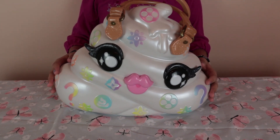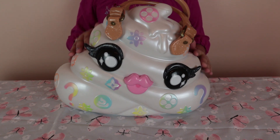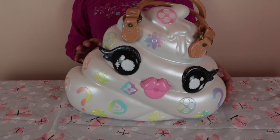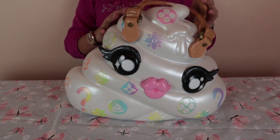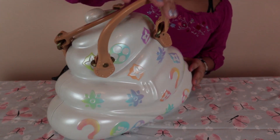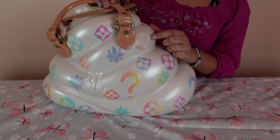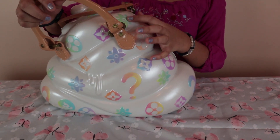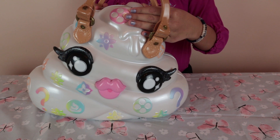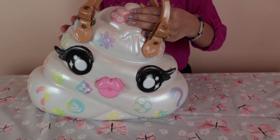Hey guys, welcome to my channel! Today we're going to be opening the Poopsie Paton bag and I don't know what's inside of it. You guys want to check it out? Look at all the cool details — I love it! From the back there's purple, blue, pink, peach, blue-green, and I love the lips. Let's see what's inside — I'll count to three: one, two, three!